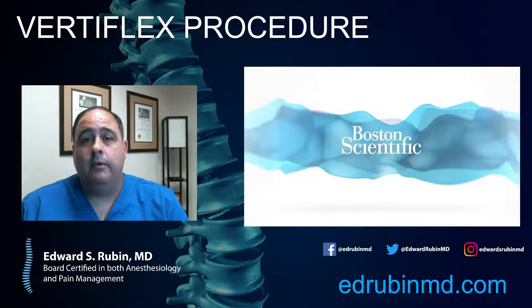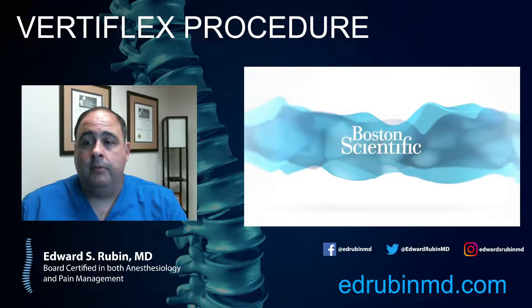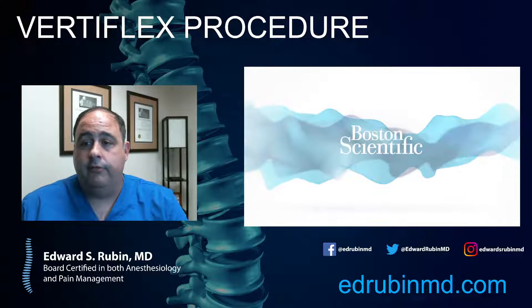Fourteen million people in the U.S. have spinal stenosis, so this is a pretty common diagnosis. New treatments are important, and I'm here to educate on that. Let's dive into the Vertiflex procedure.